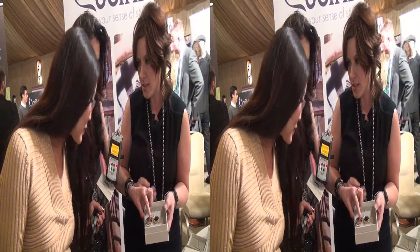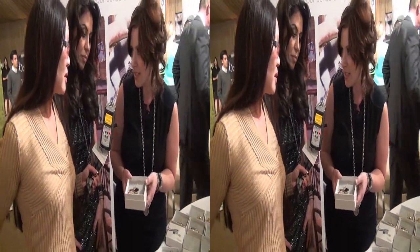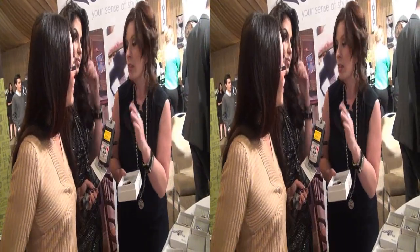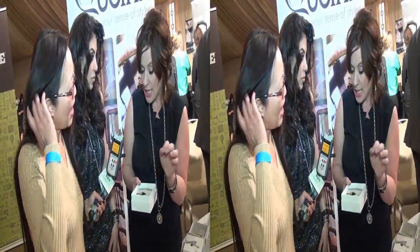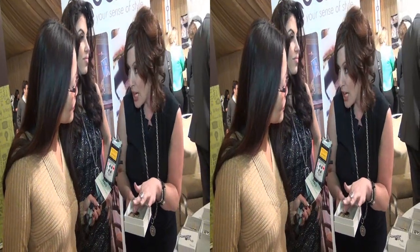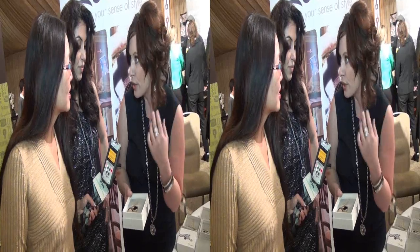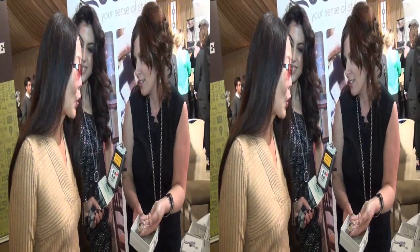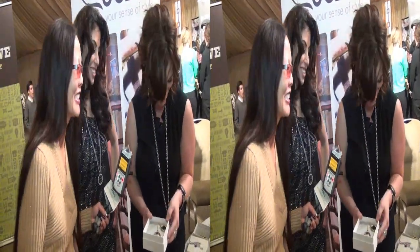And also the paintings — there's a very famous series of coins called Captured Paintings. We put a painting of a famous painter like Vermeer or Picasso — the Mona Lisa we also have. And we put a Murano glass coating, a cover, all over it. So it is three-dimensional. I think it's gorgeous, it's really nice.